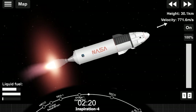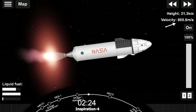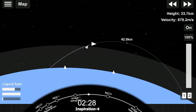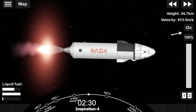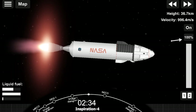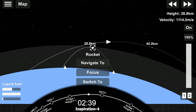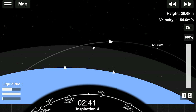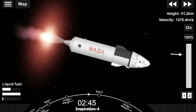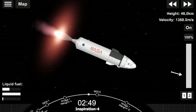We have a couple of views on screen. Acquisition of signal, Bermuda. The left-hand side is a view from the top of our first stage looking down — that has already separated from the second stage and is making its way back to Earth. On the right-hand side of your screen is a view of our second stage Merlin vacuum engine, on the opposite end of which sits the second stage and the crew.